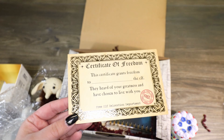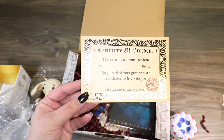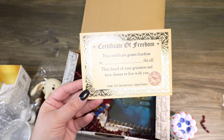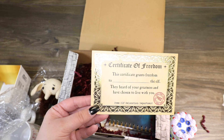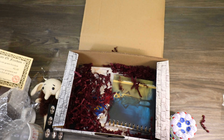We got a little Certificate of Freedom for our house elf. It says: "This certificate grants freedom to blank the elf. They heard of your greatness and have chosen to live with you. Free Elf Relocation Department." So we get to name our little elf — I'm going to have to think about what I want to name him, but that is really fun.